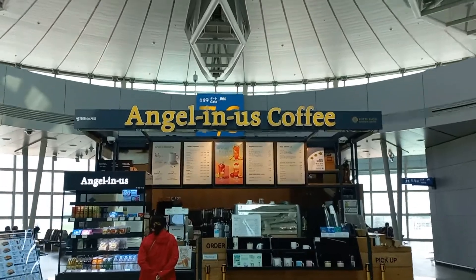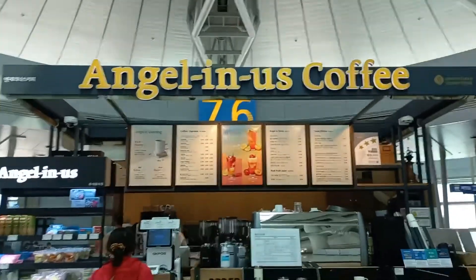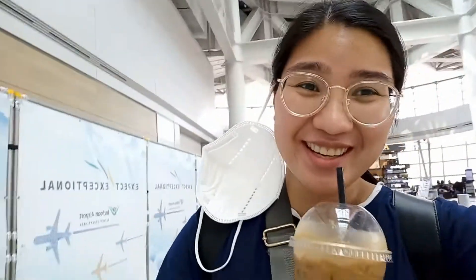In the airport they also have Angel-in-Us Coffee, which I've seen in many Korean dramas, so I had to try it. I just ordered the classic, and I felt like I was in a Korean drama.